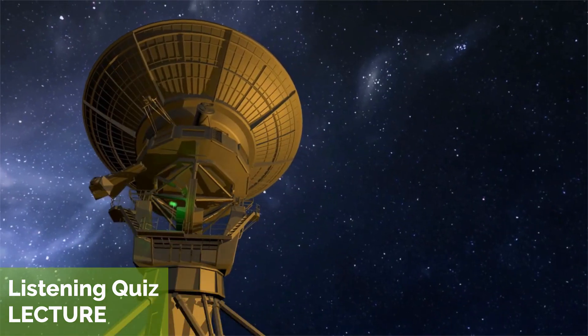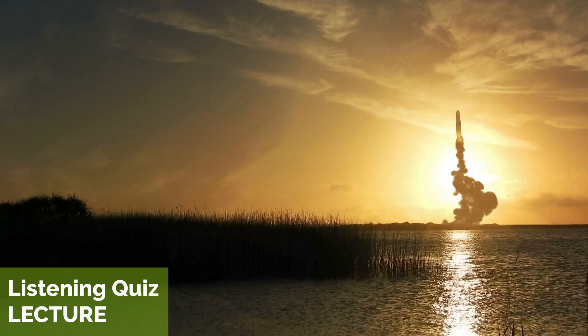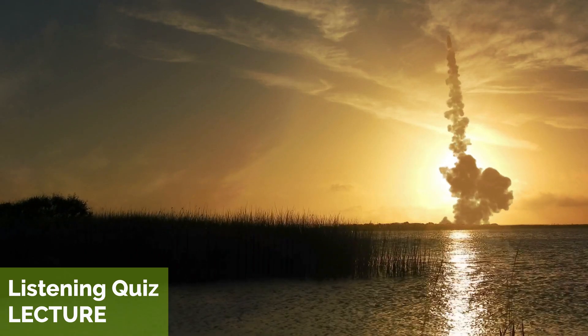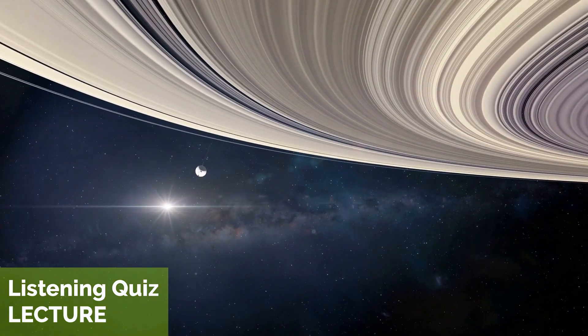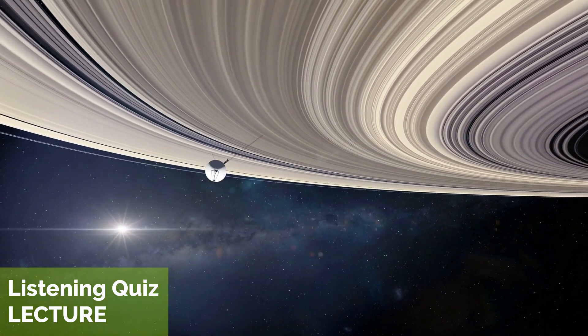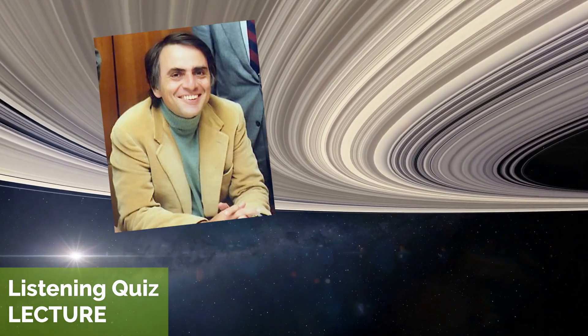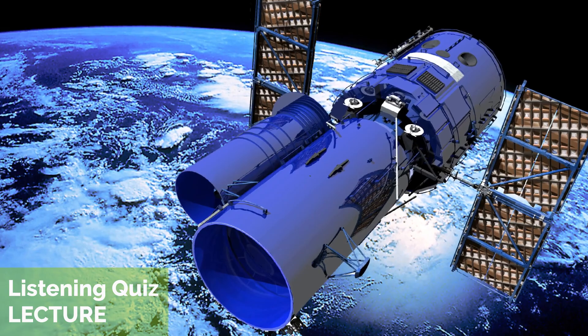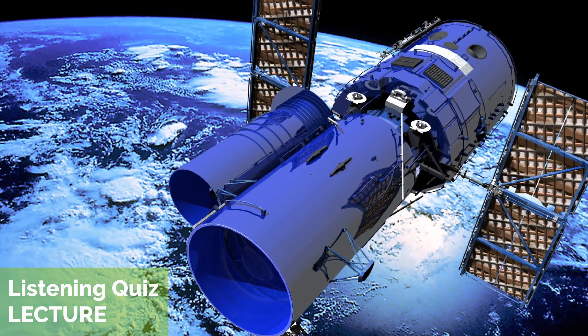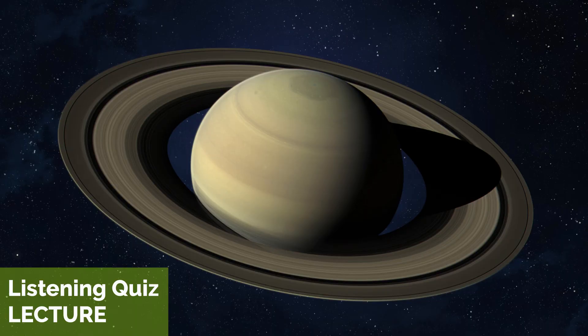The study of the solar system has advanced greatly in recent years, thanks to new technology and space missions. NASA's Voyager 1 and Voyager 2 spacecraft, launched in 1977, explored the outer planets and sent back incredible images and data. The Hubble Space Telescope, launched in 1990, captured even more stunning images of our solar system.